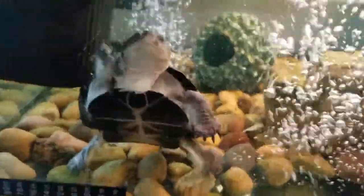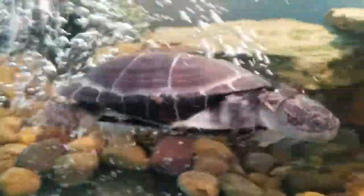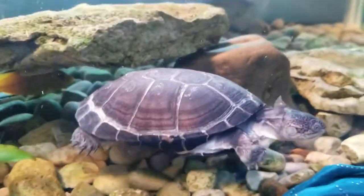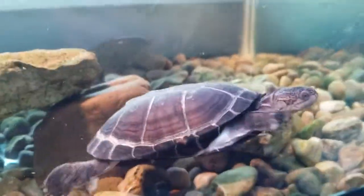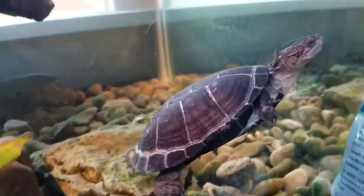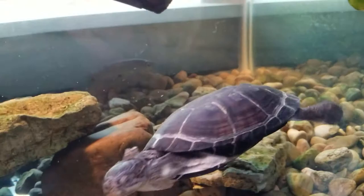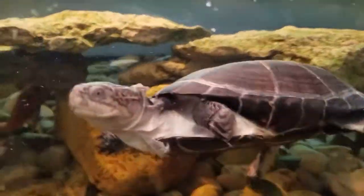YouTube, how's it going? Just wanted to give you another inside look at my African side neck turtle a few months later that I saved in town. It's doing pretty good, shedding a little bit. Keeps eating the plants I put in there and some fish, besides the cichlid.